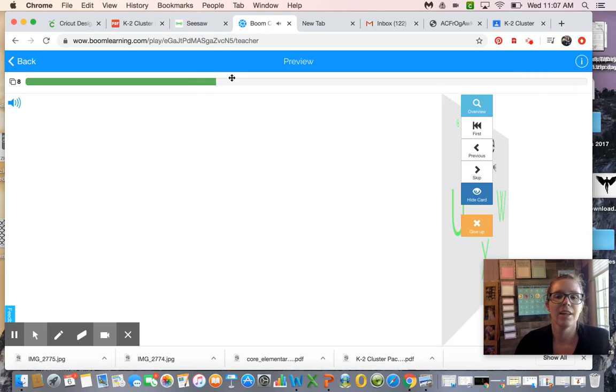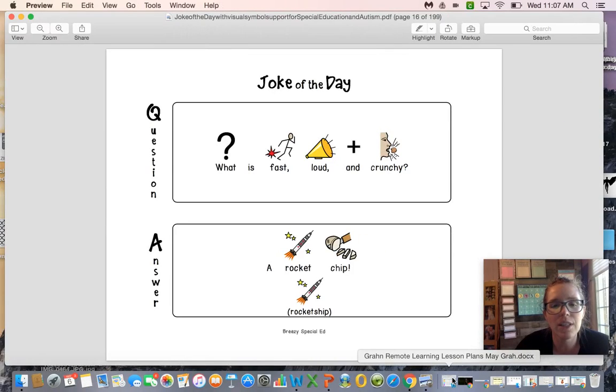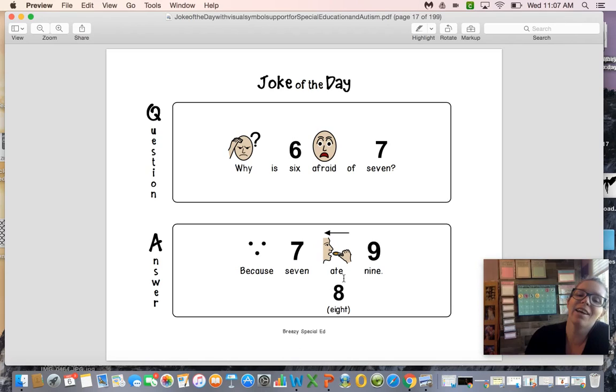The joke of the day: Why is six afraid of seven? Because seven eight nine! Do you get it? 'Eight' sounds the same as 'ate' — like eating food. So seven ate nine, and that's why six is afraid! Well, that's it for today boys and girls. I hope you're all staying safe, listening to your parents or grandparents, and getting some time to play outside. It's sunny today — I hope you can get some fresh air. Bye boys and girls, see you tomorrow!